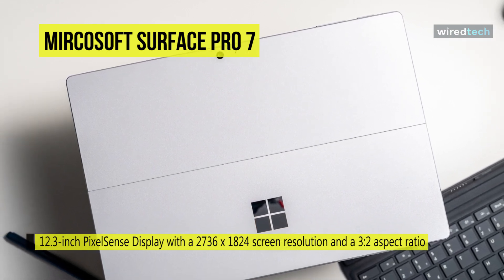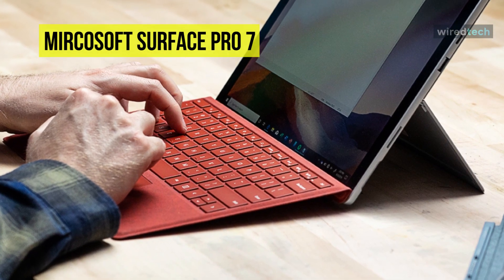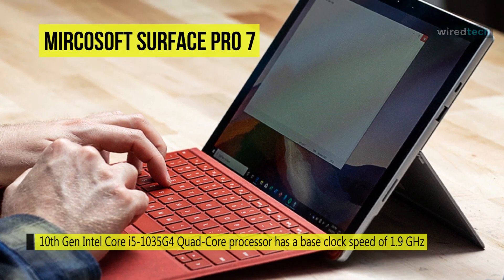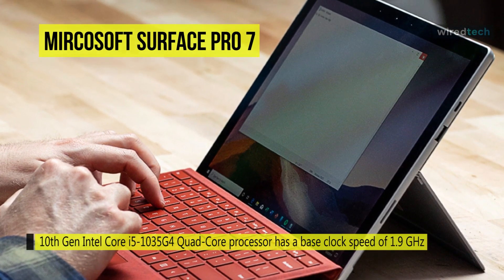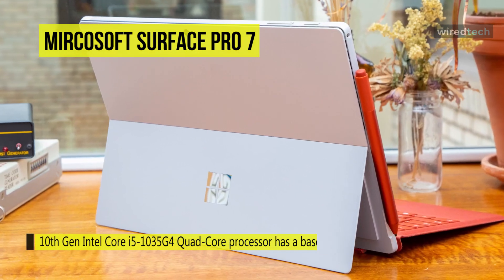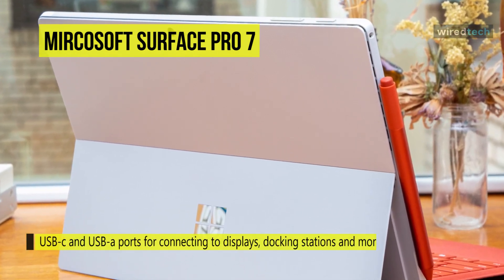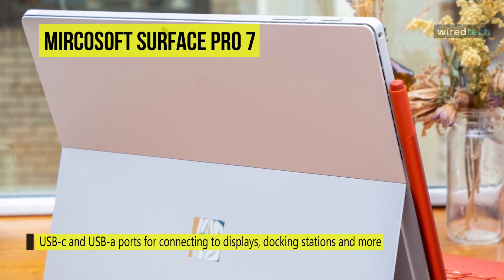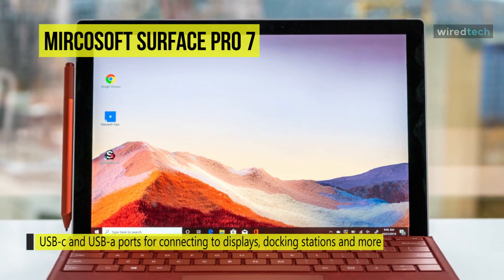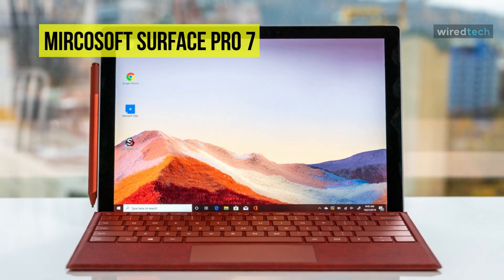The Surface Pro 7 can be boosted up to 4.2GHz when performing demanding tasks. There are built-in stereo speakers with Dolby Audio and integrated Intel Iris Plus graphics. It has 8 gigabytes of LPDDR4 RAM, a 128-gigabyte SSD, and a micro SDXC card slot. It also features Wi-Fi 6, Bluetooth 5.0, a 5MP front-facing camera with Windows Hello face authentication, an 8MP rear-facing camera with full HD 1080p video recording, autofocus, and dual integrated microphones for Cortana, Microsoft's intelligent assistant.